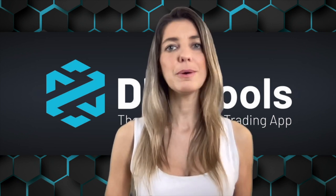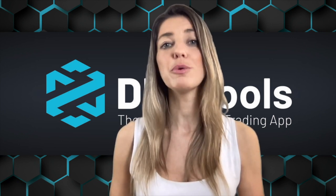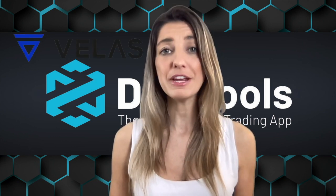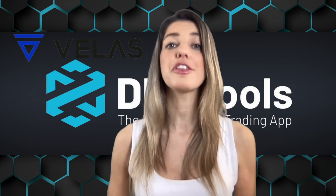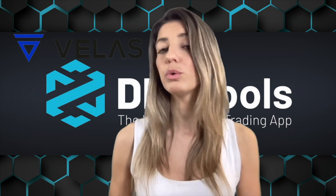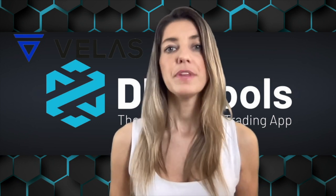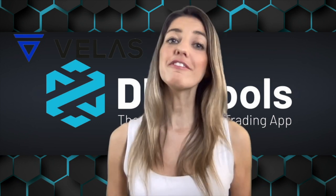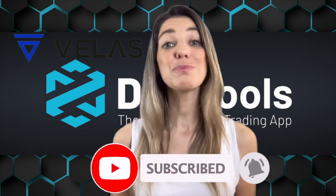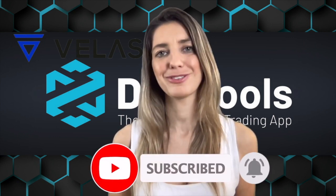As mentioned in our last video about the Avalanche blockchain, we are now reviewing the Velas blockchain and showing how to use it. If you are in a rush and not interested in all the information, you can use the thumbnails in the description to watch only the info you are looking for. Remember to like our video, subscribe to our YouTube channel, and hit the bell button so you won't miss upcoming videos from DEX Tools Academy.